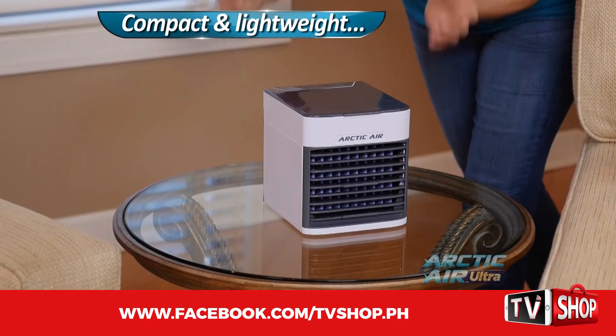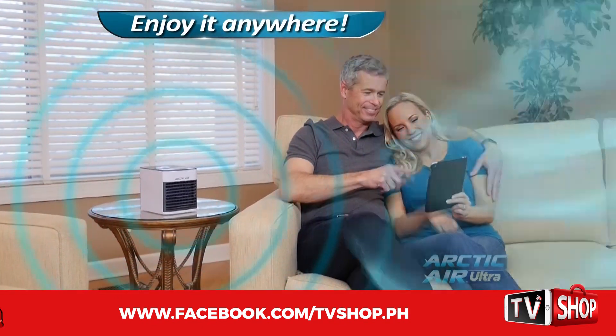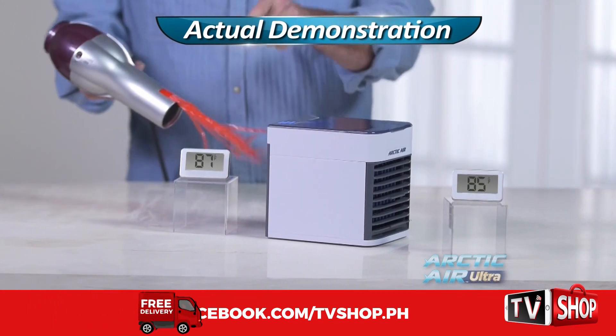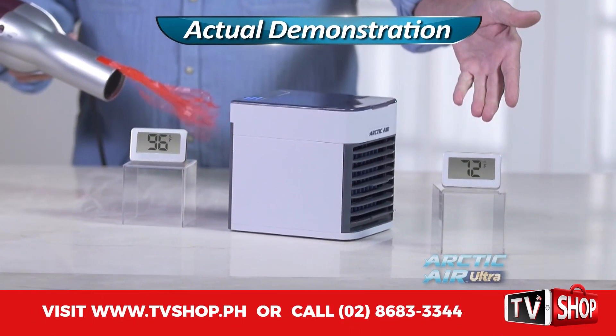Arctic Air Ultra's compact and lightweight design means you can enjoy cool, fresh air anywhere. Even the intense heat of this blow dryer reads at 96 degrees. But with the Arctic Air Ultra, it's a comfortable 72.